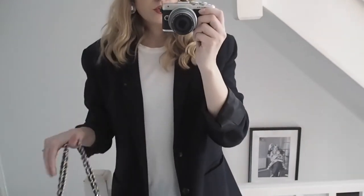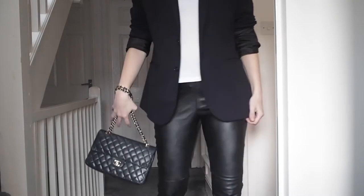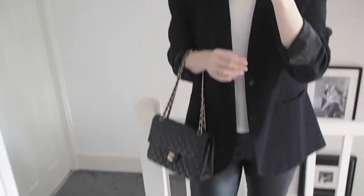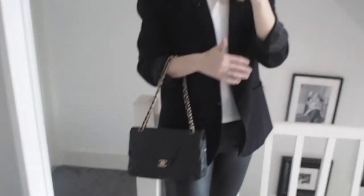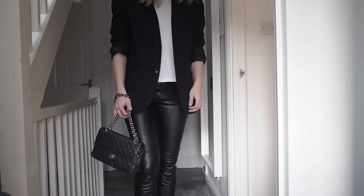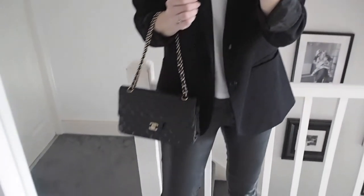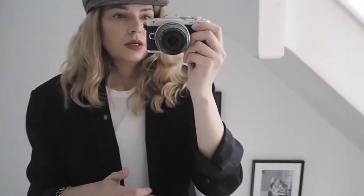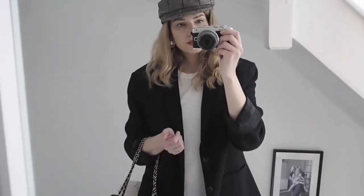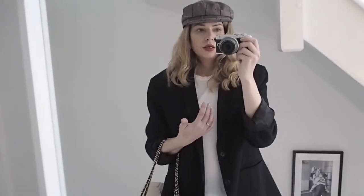Outfit number four is almost the same outfit — I just added a hat with the same bag, but swapped the Burberry trench for the oversized blazer. It's a very easy outfit and it has totally different vibes simply because of the blazer. If you're really cold, you could throw the teddy coat over the shoulders or just wear it normally. This is outfit number four, which again proves how much you can do with simple basics. If you create a capsule wardrobe with neutral colors, you really do get a lot of outfits out of it.